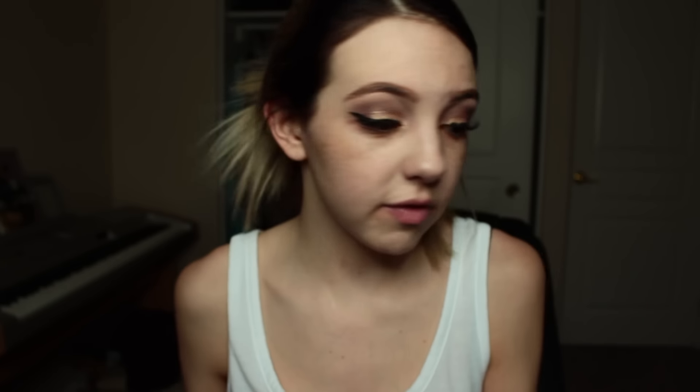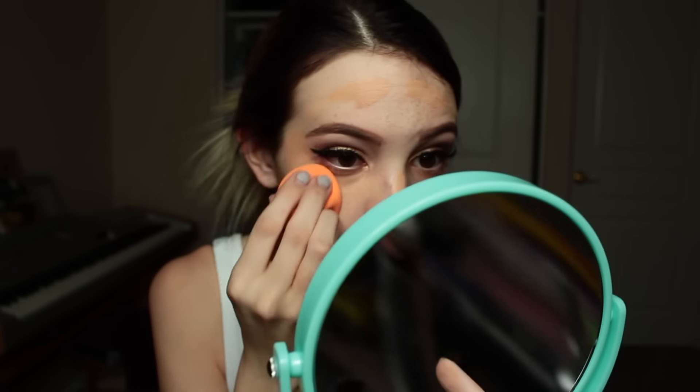Primer helps your face feel really smooth, and it helps the foundation go on a lot nicer and smoother and cleaner. I used the Maybelline Dream Velvet Foundation in the color 40. I wanted the Tarte Amazonian Clay foundation for so long, but it's a $40 foundation. I found a dupe for it and fell in love when I started using it. I think the coverage is so flawless and nice without being too thick — I really love it.